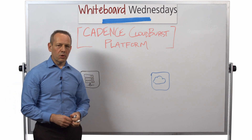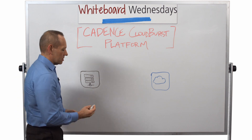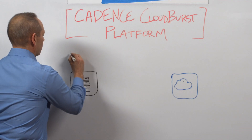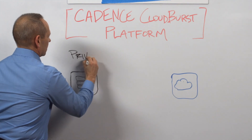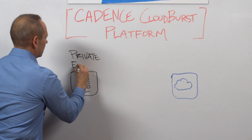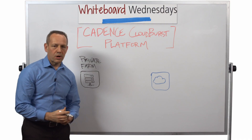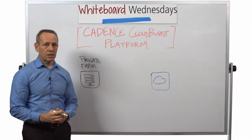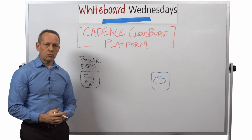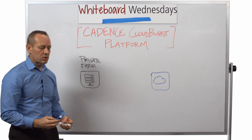Most of us are familiar with the way that design is done today — it's done in a private farm environment. A private farm can be something that's on-prem, or it might even be co-located with a private data center hosting company. Private farm is well understood and used by the majority of companies doing design today.